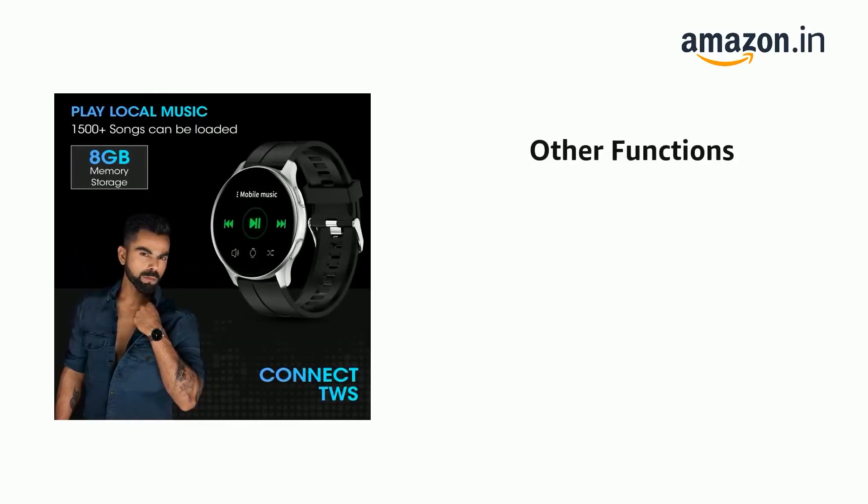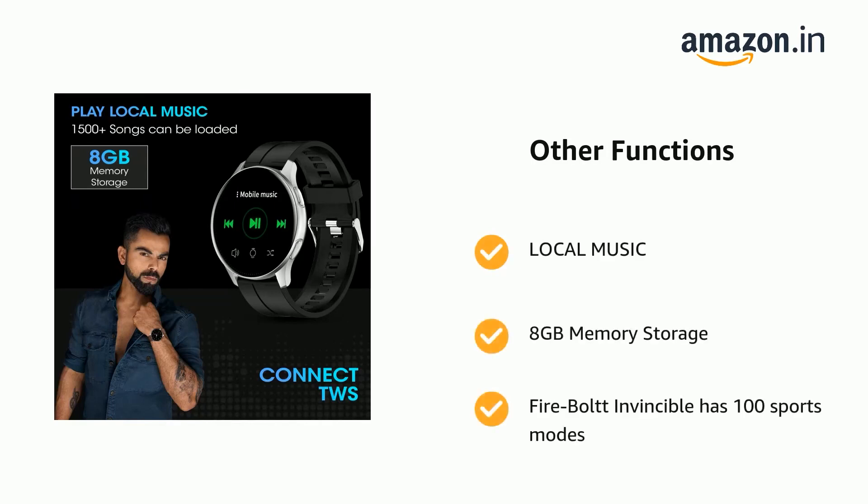It also has local music playback with 8GB memory storage, and the Firebolt Invincible supports 100 Sports Modes.